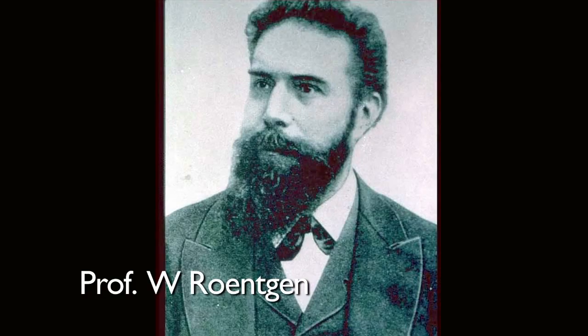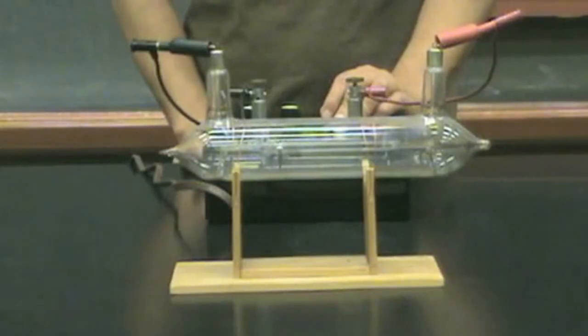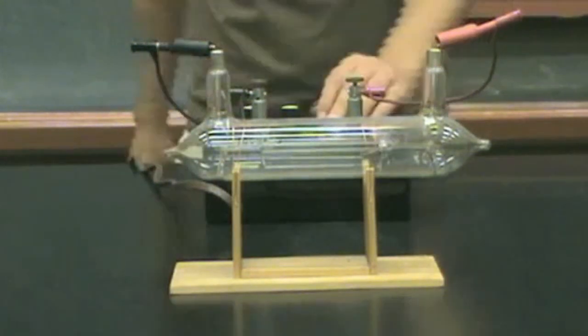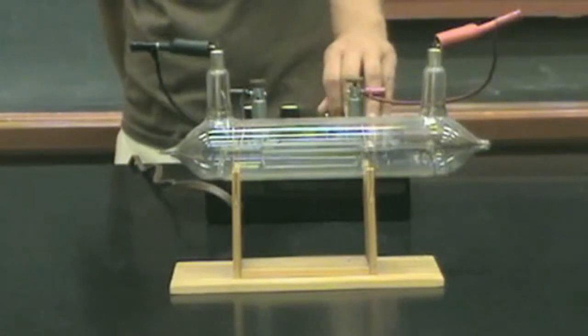About 115 years ago, this chap, Professor Wilhelm Röntgen, was playing around with things called cathode ray tubes. Cathode rays are produced when you take an empty glass tank, as we've got here, take all the air out, put a whopping great big voltage across that tank, and something goes from the cathode — the negative electrode — to the anode, the positive electrode.